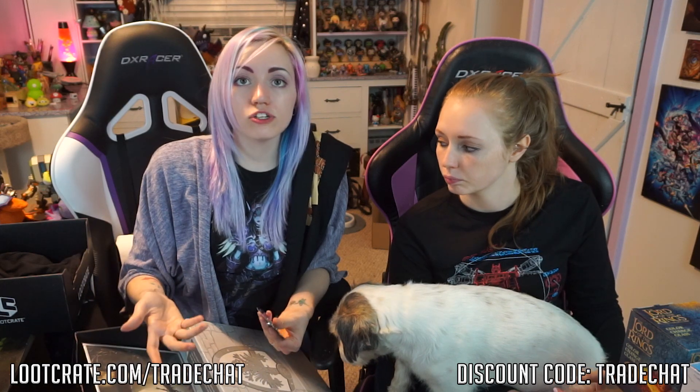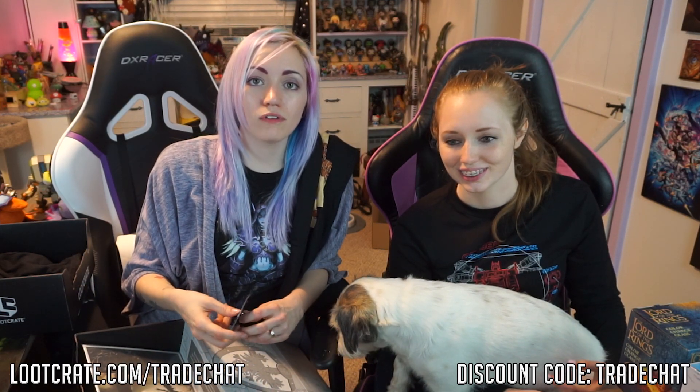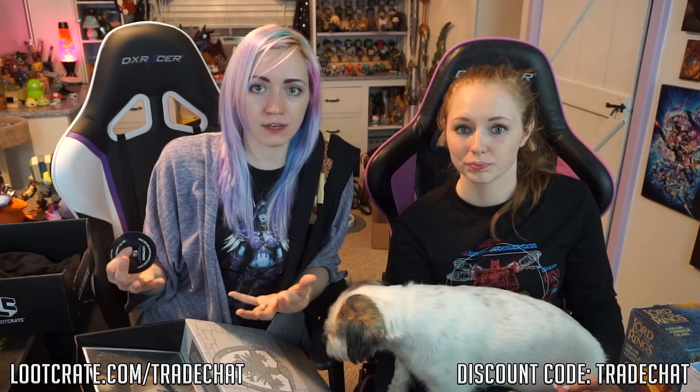It was a good crate. If you're interested in Loot Crate, you can head over to lootcrate.com/tradechat. That does support my show directly, so I thank you. I was hiccuping through the first take too — I don't know what my problem is.